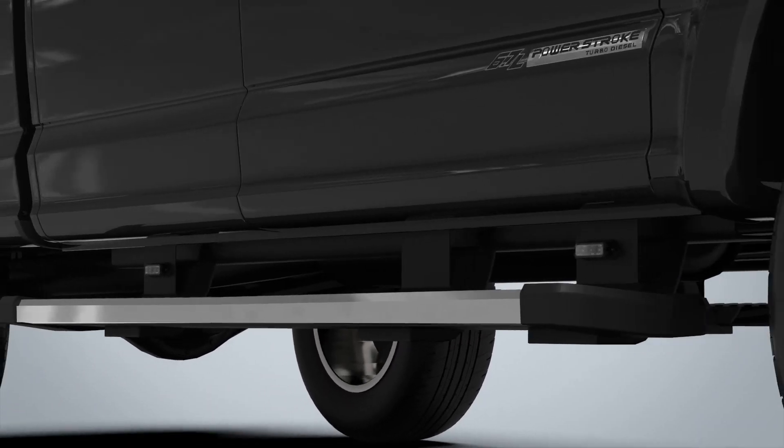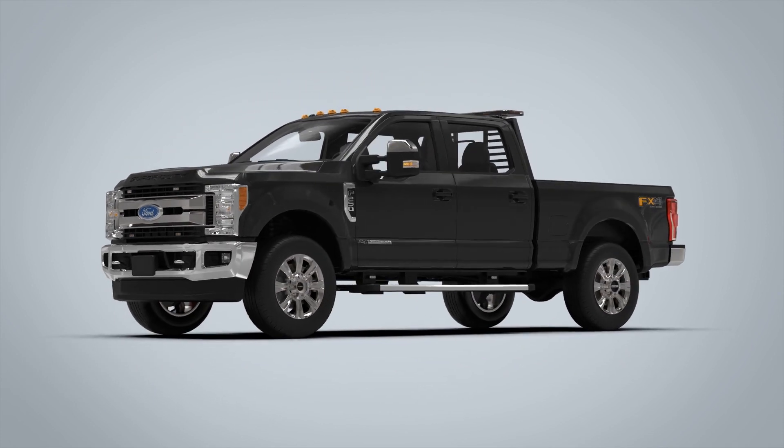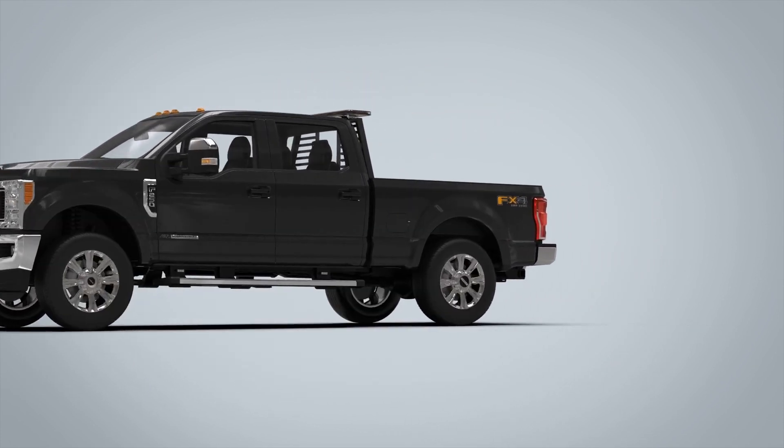Innovative and reliable at a low cost you can count on, the 3 Series stands alone. Only from Phoenix Industries.